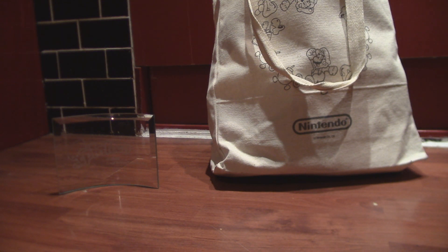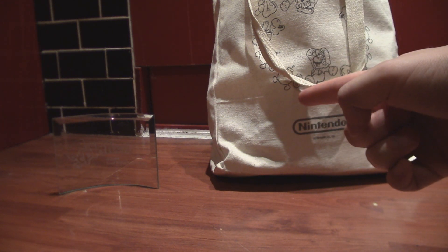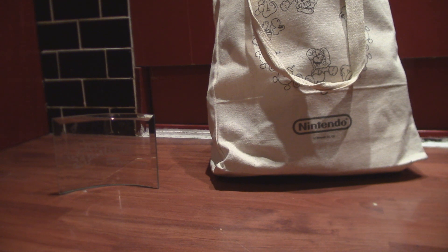Hey guys, Otto from Everything Amiibo here with the big bag of swag, I guess. Come on, guys. I had to say it — it rhymes, it's not my fault. From winning the Inkling League at the Great British Splat Off.